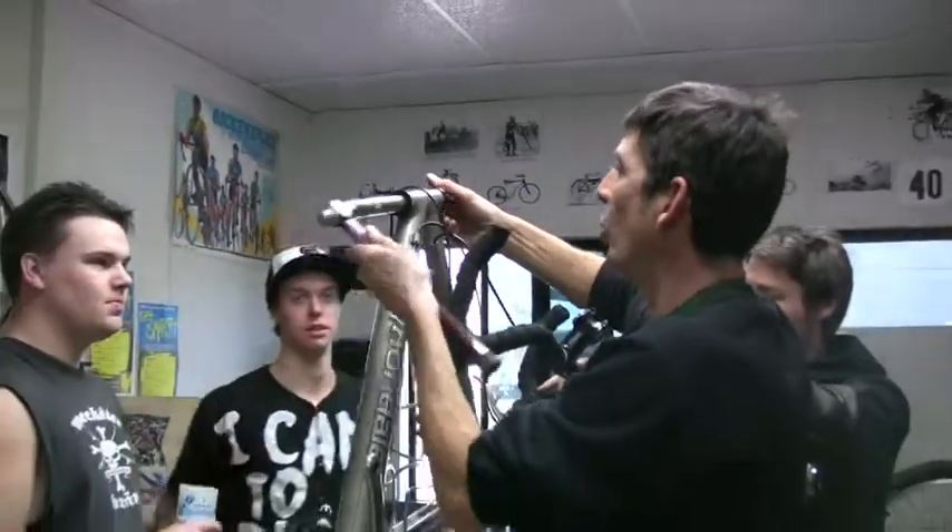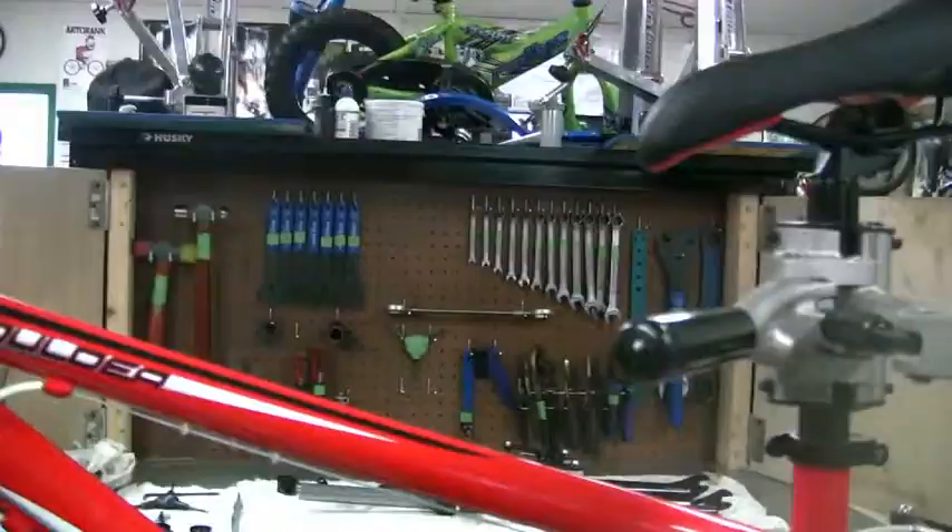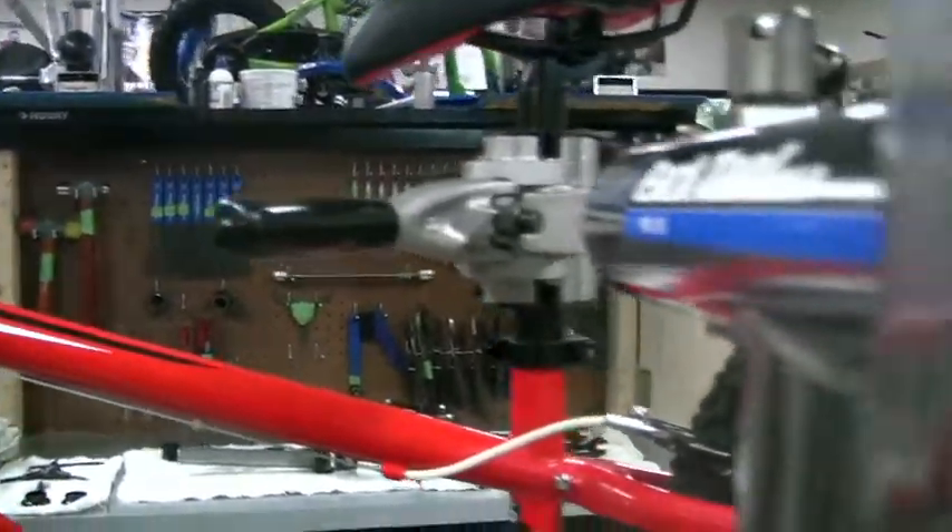Today we're working on overhauling the headsets on our shop bikes. The coolest thing I've done in this class is probably removing all the parts of the wheel and truing the spokes.